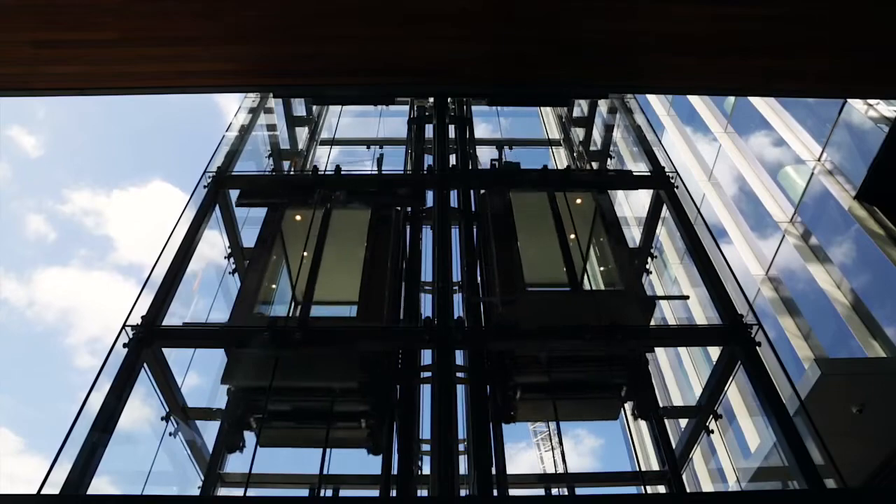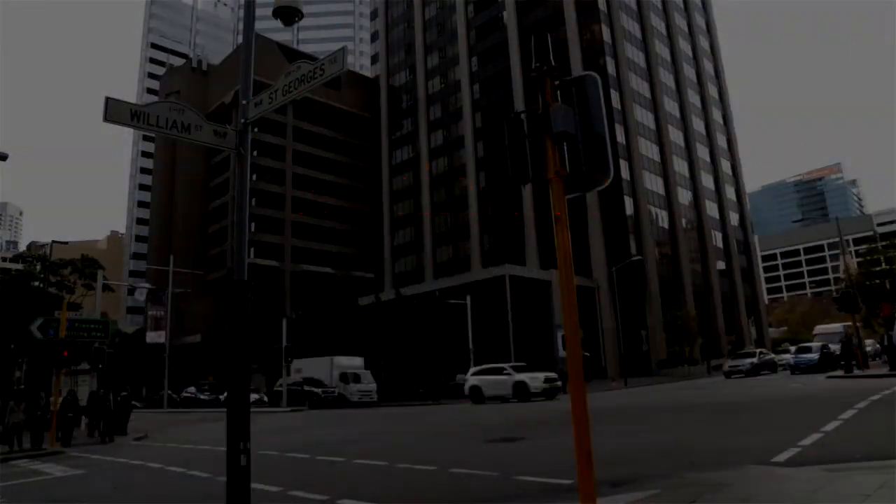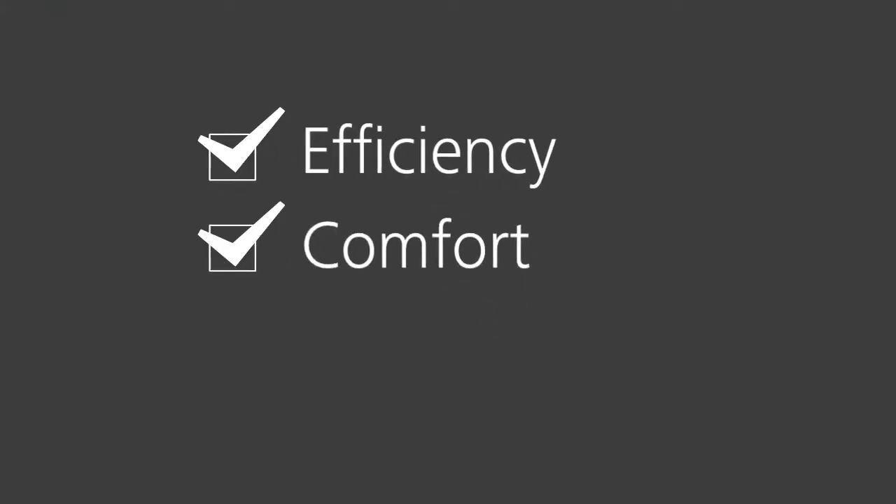Vertical transportation has evolved. Introducing Schindler PORT technology. PORT technology will not only save you time but also offer greater efficiency and comfort.